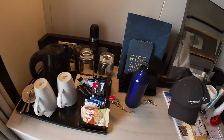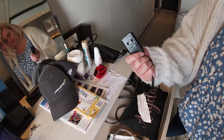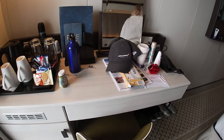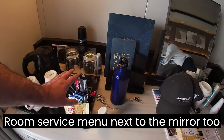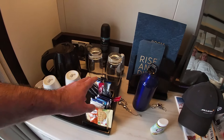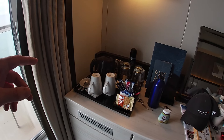Tea and coffee provided. That's our own bottle of juice there. Any requirements you need - if you don't drink dairy milk, or you prefer decaf tea or decaf coffee, whatever - let your steward know and they will be able to accommodate that.